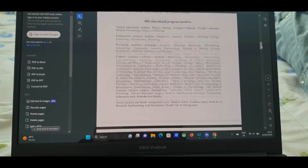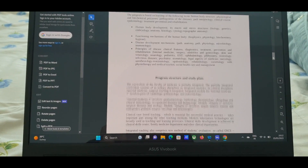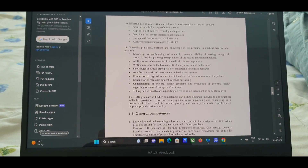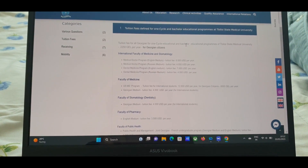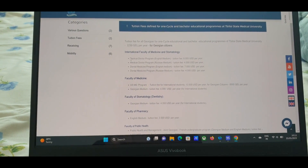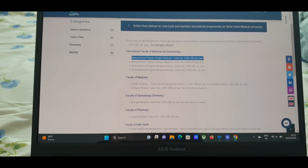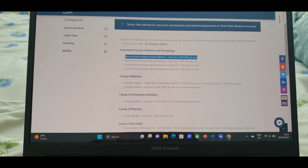The curriculum covers what subjects you will be taught; you can mostly use international books. I'll leave all the links in the comment section so you can check from there — it will be easier for you. Now the main thing is the fees. You can check the first-year Medical Doctor program, which is English medium.